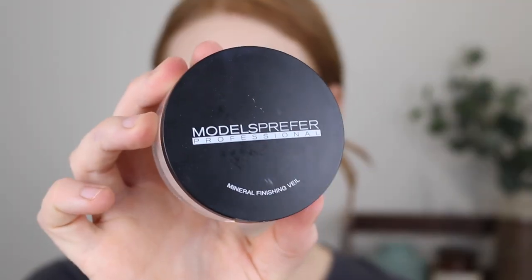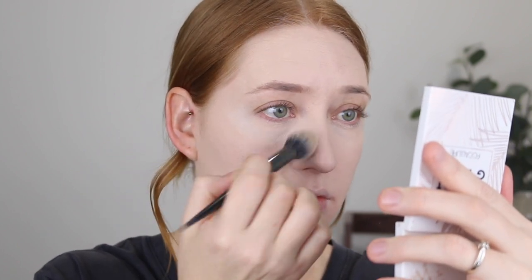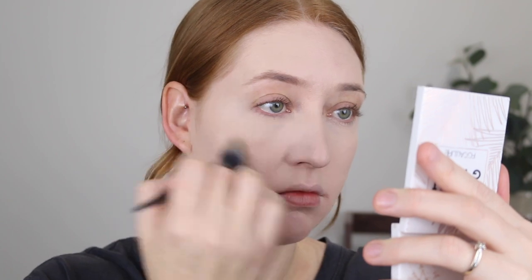To keep that nice hydrated look under the eyes I'm going to go in with my Models Prefer Mineral Finishing Veil Powder, which if you've been around my channel for a long time you would know how obsessed I am with this. So this doesn't give a fully matte finish — it has a bit of a sheen to it. I really like to use it under the eyes especially when I am using a glowy concealer just to keep that hydrated look.